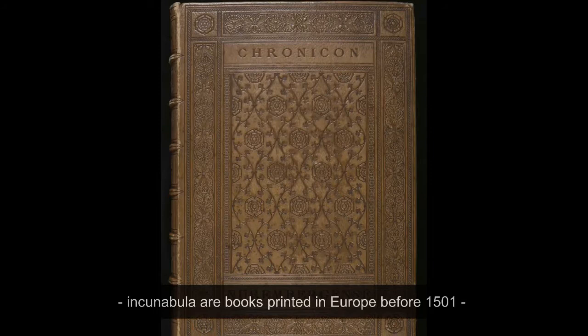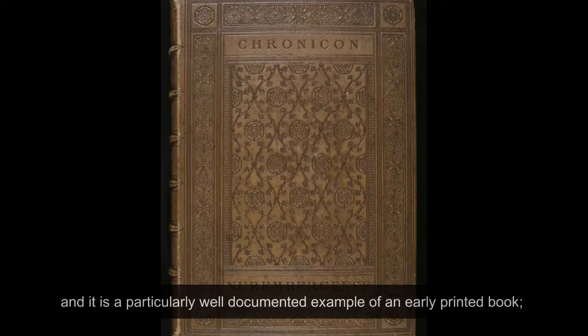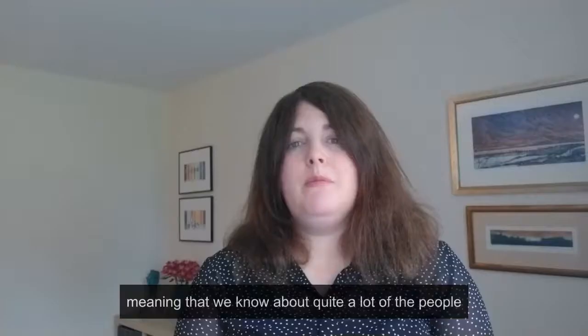It's part of our Incunabula collection. Incunabula are books printed in Europe before 1501, and it's a particularly well-documented example of an early printed book, meaning that we know about quite a lot of the people who were involved in its original production.